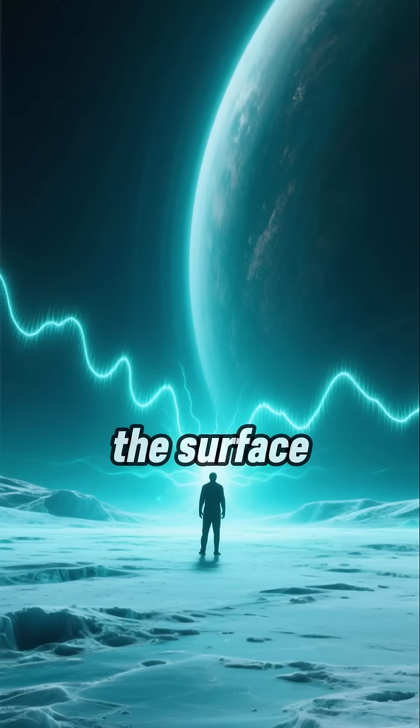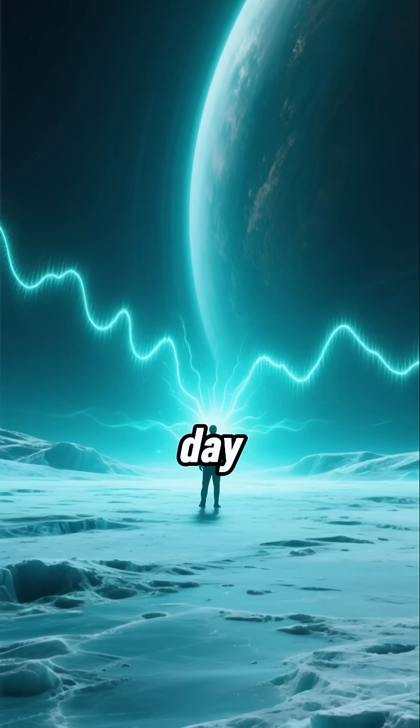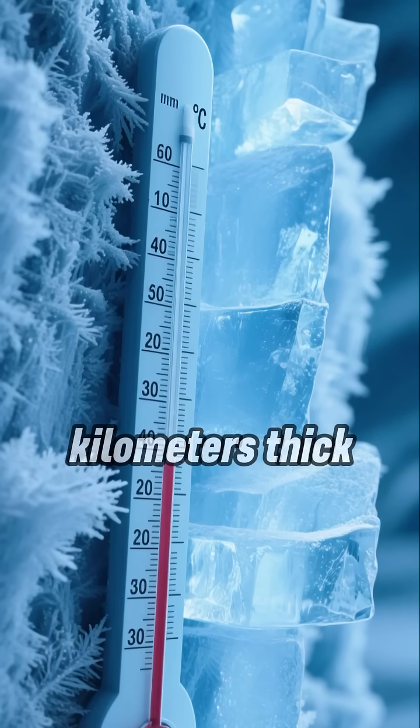The problem is, the surface is deadly. Jupiter blasts Europa with so much radiation that it would kill a human in a single day. And the temperatures hover around negative 160 degrees Celsius. And to top it off, the ice is several kilometers thick.